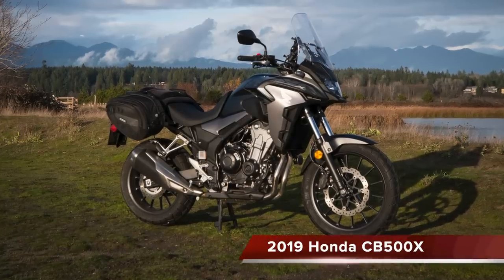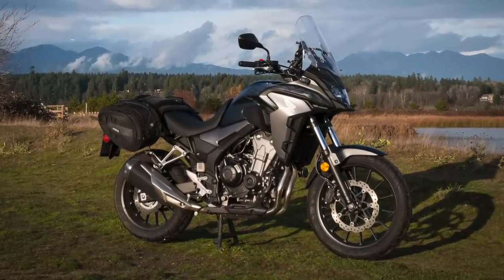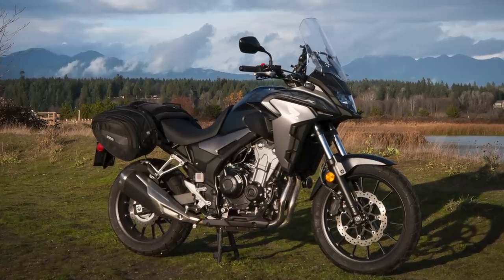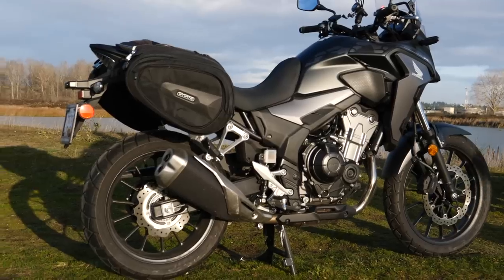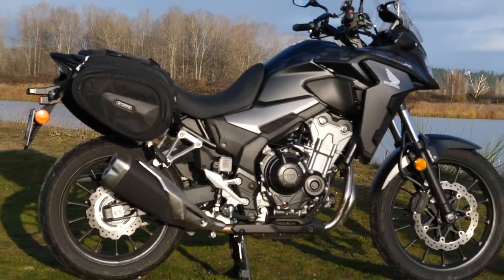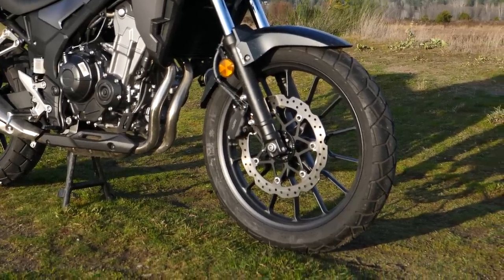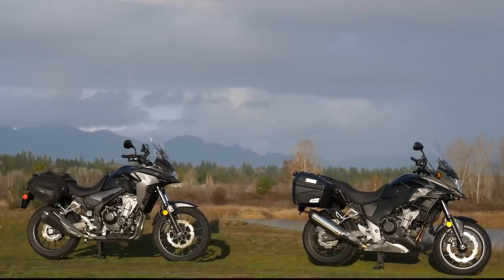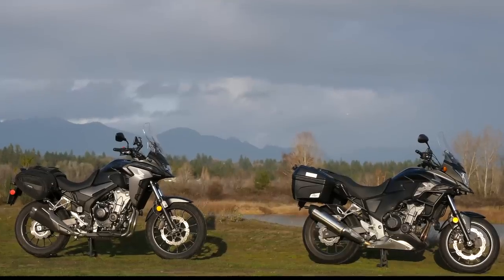The 2019 model has some notable updates. The engine has been tweaked to get a 4% torque increase. It's got increased suspension travel and an additional three degrees of lock-to-lock steering capability for a tighter turning radius. But the big upgrade is the new 19-inch front wheel. I haven't actually ridden the new model yet but I am a loyal fan of the original bike and I think these are some solid upgrades.